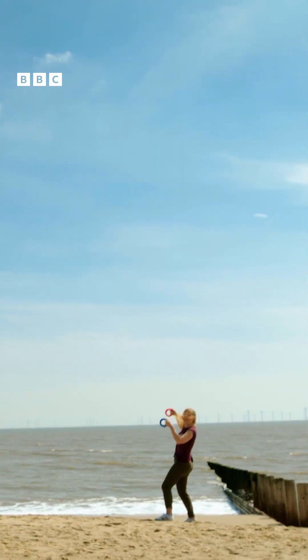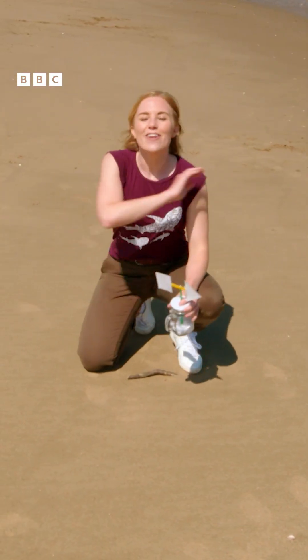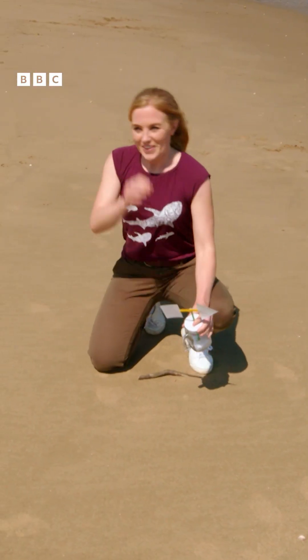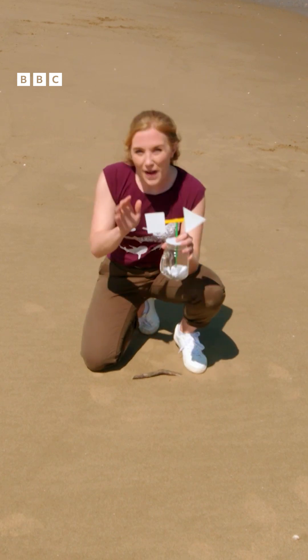The kite is noisy flying in the wind. Wind can flow in lots of different directions. To find out which direction the wind is blowing in today, I've made this. It's called a weather vane.